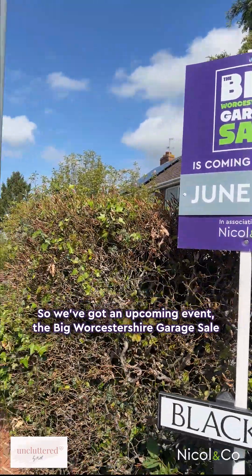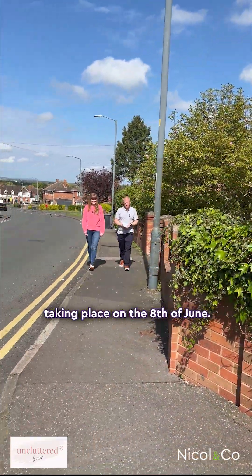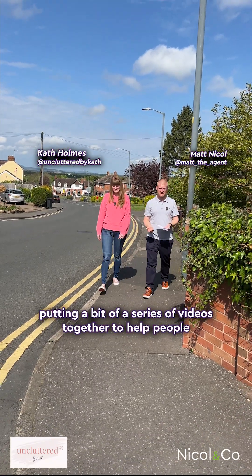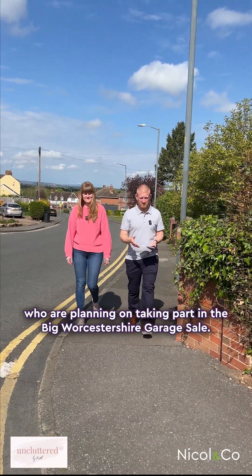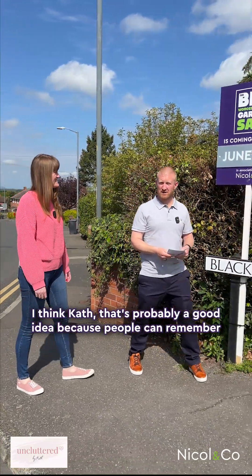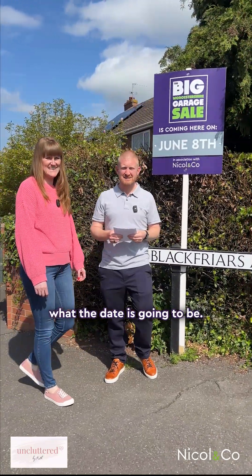We've got an upcoming event, the Big Worcestershire Garage Sale taking place on the 8th of June, and as we did last year, Kath and I are getting together putting a series of videos together to help people who are planning on taking part. We'll stand here — that's probably a good idea so people can remember what the date is going to be.